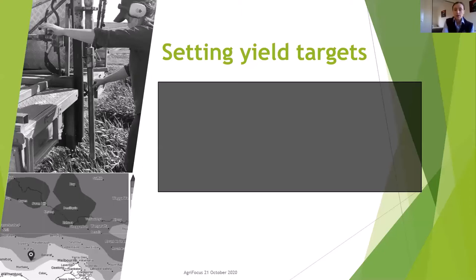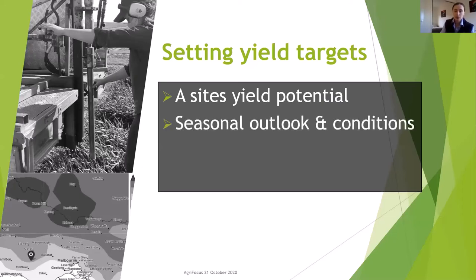Setting our yield targets: each is determined based on a site's yield potential — soil type, rainfall, paddock history, etc. They're adjusted in season to reflect conditions as the season progresses and the seasonal outlook. This year with favourable winter conditions, lower than average rainfall and a promising spring outlook, we made a decision to increase our yield targets. At most sites we added another tonne per hectare through additional urea.